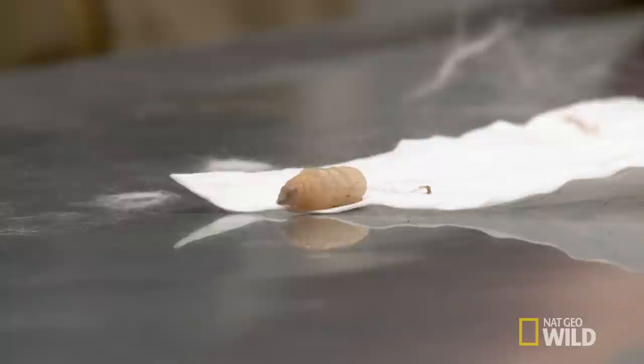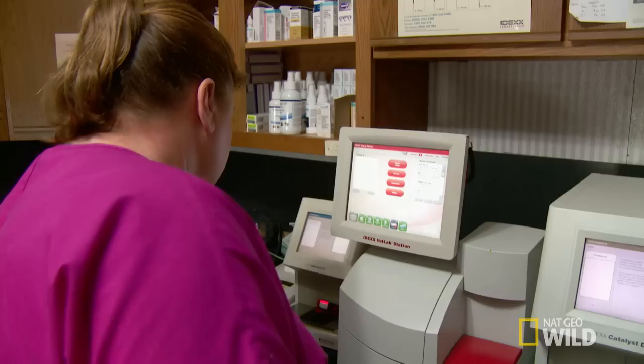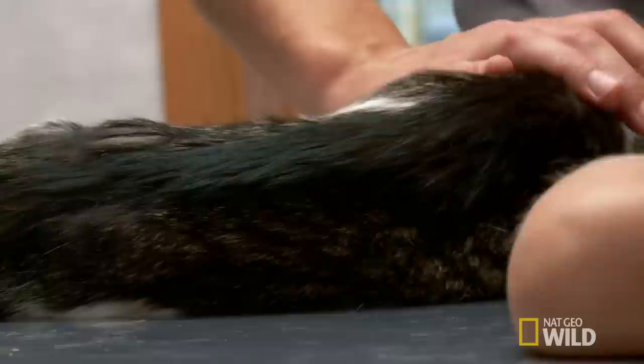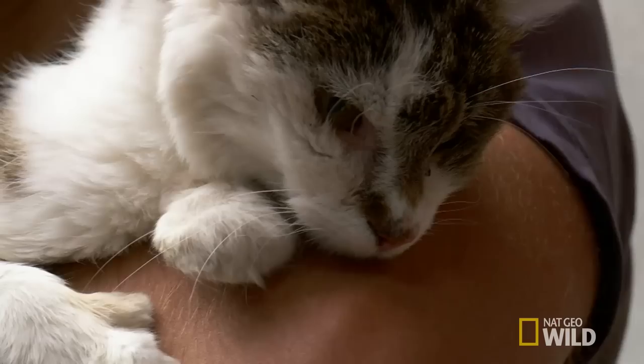The blood work comes back and Miss Kitty does have an overactive thyroid. An overactive thyroid is common in older cats, increasing their metabolism and causing weight loss. Of the things that could be wrong with her, hyperthyroidism is the most easily treatable. The plan is not to cure it but to manage it.